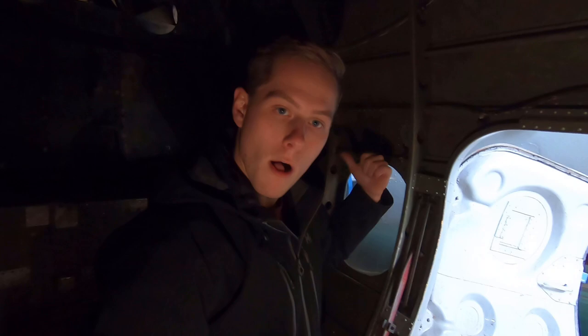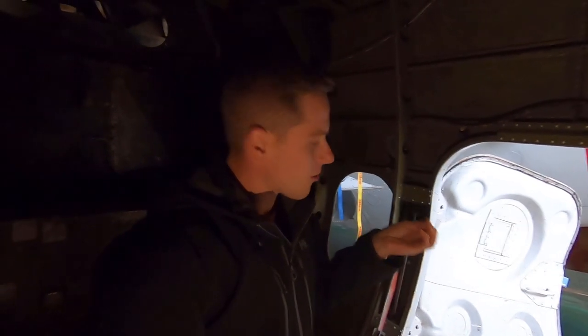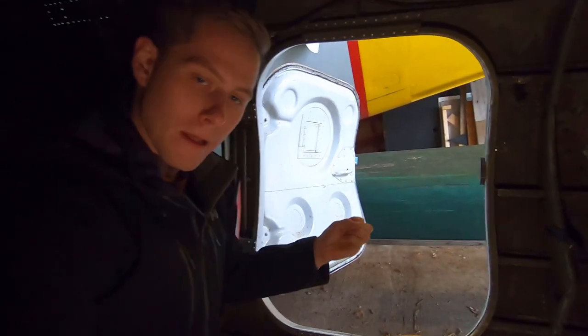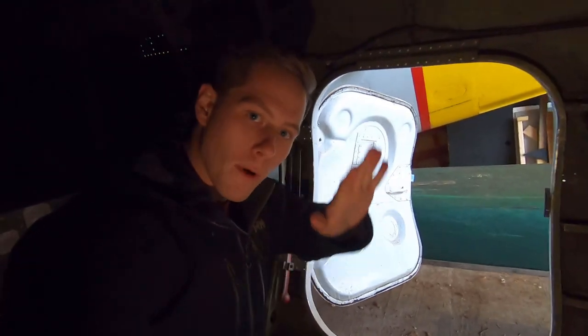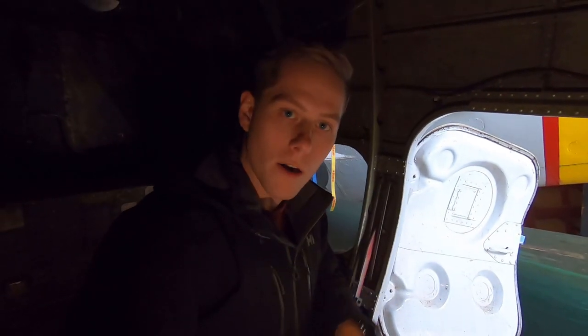Another cool thing that the bombardier slash radioman would do is as they neared the target he would get a call from the captain saying okay, we're getting close. He would use these metal strips called chaff, get this door open — he could only get it open maybe two inches — and he would release this out and that would screw up the enemy's radar so their AA guns hopefully would not be able to lock on target and attack the airplane.